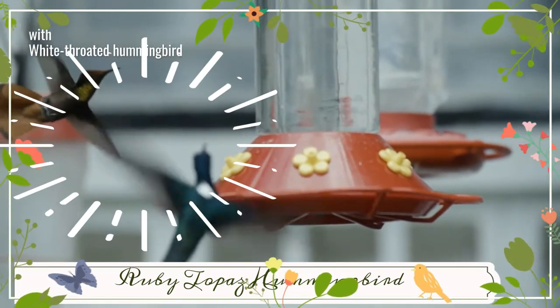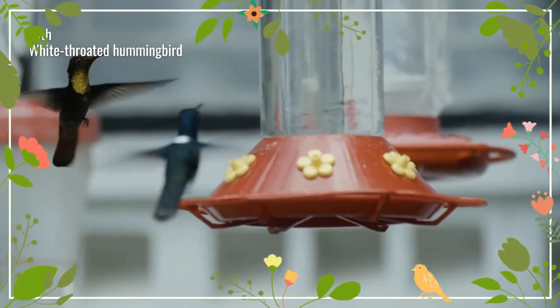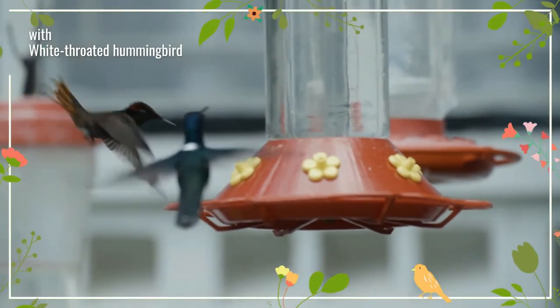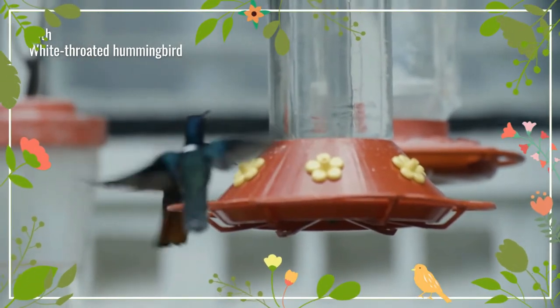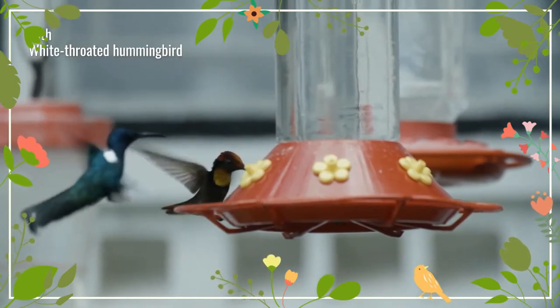The Ruby topaz hummingbird, commonly referred to simply as the Ruby topaz, is a small bird that breeds in tropical northern South America from Colombia, Venezuela and the Guyanas, south to central Brazil and northern Bolivia, also from Colombia into southern Panama and Trinidad.